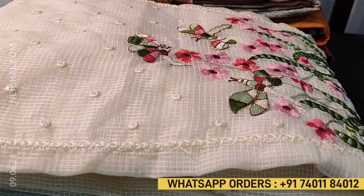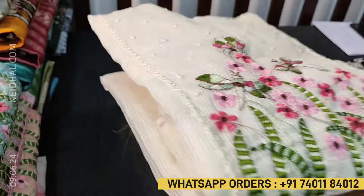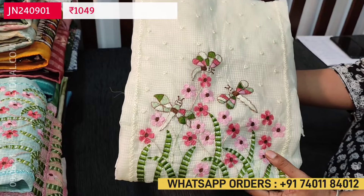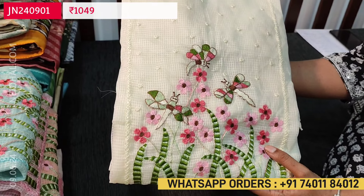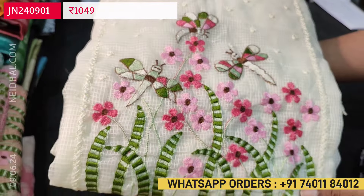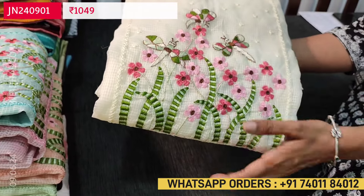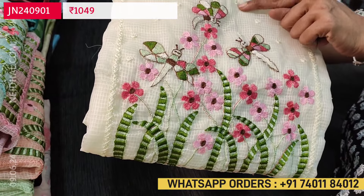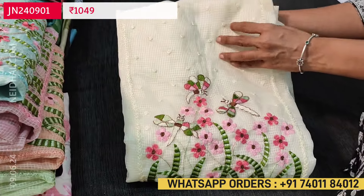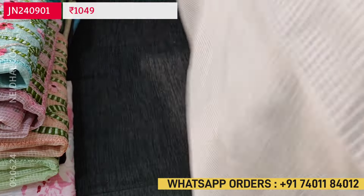Let us begin with a beautiful dress material in kota silk cotton fabric. All these are super light materials available in five lovely shades. The first color is half white with a very pretty embroidery work on the yoke featuring dragonfly and floral designs. All these are complete thread embroidery with small transparent sequence work highlighting the yoke portion. The fabric is lightweight kota silk cotton material.